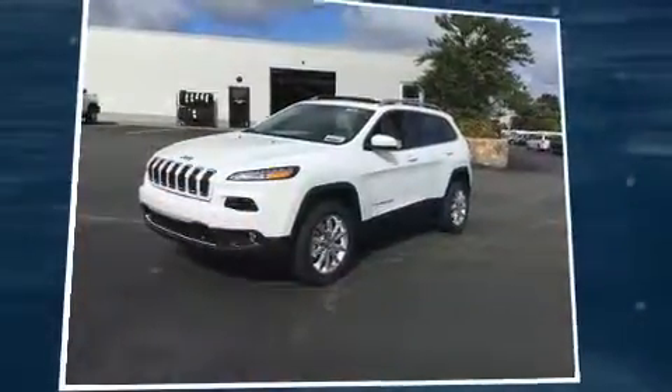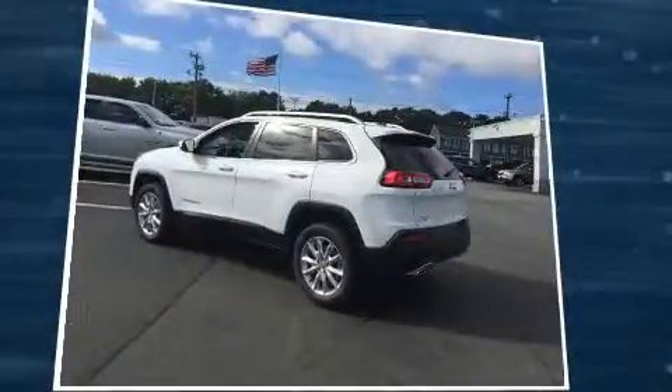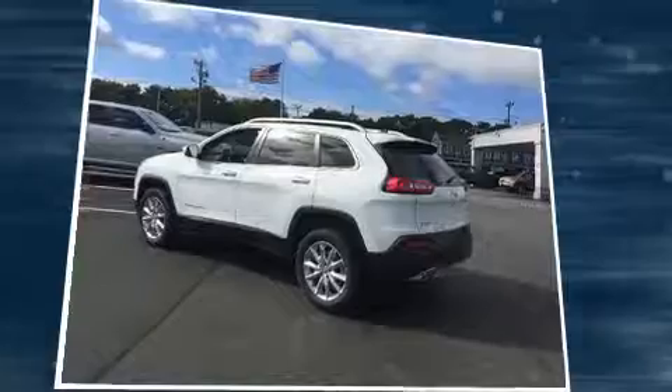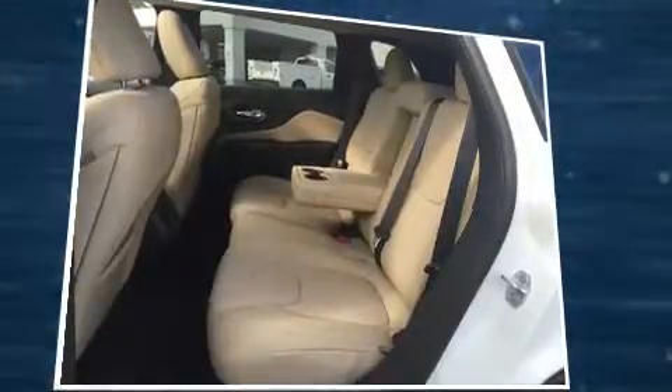Sensibility and practicality define the 2017 Jeep Cherokee. Under the hood, you'll find a six-cylinder engine with more than 270 horsepower. And for added security, Dynamic Stability Control supplements the drivetrain. Four-wheel drive allows you to go places you've only imagined.